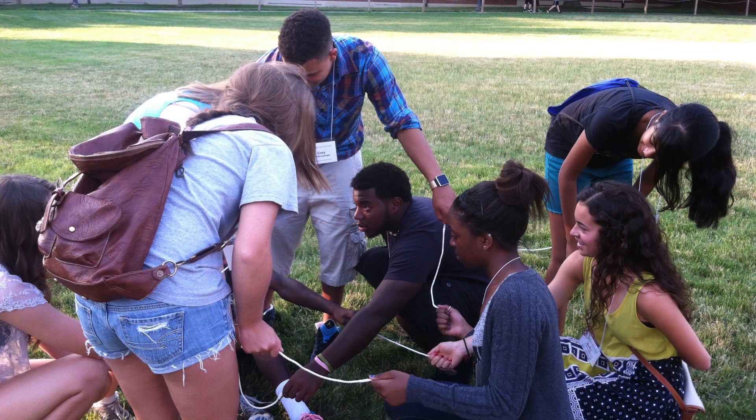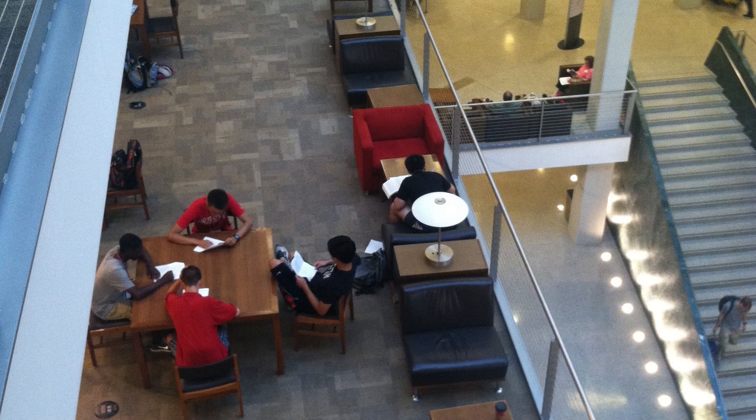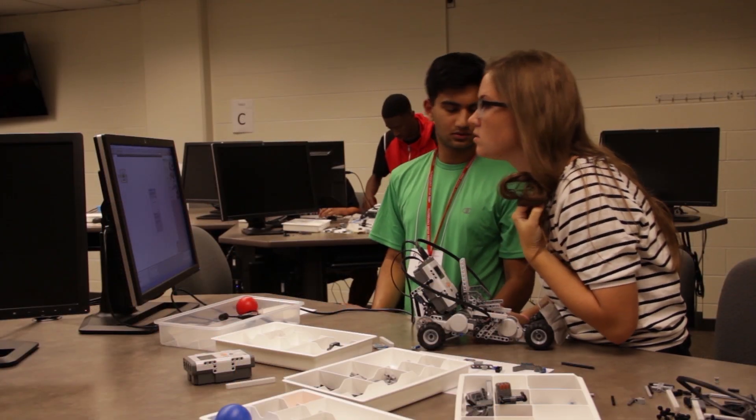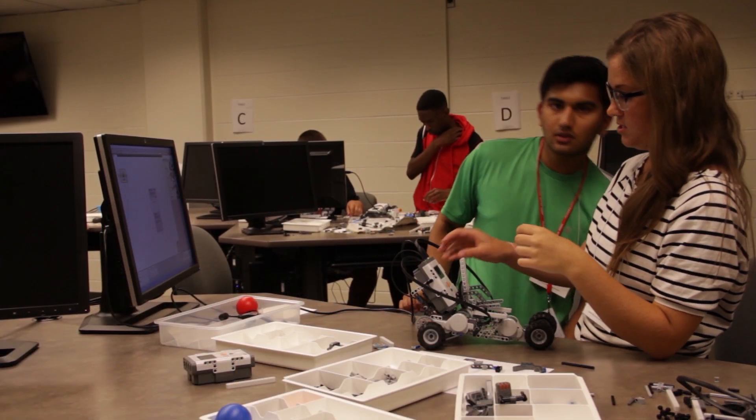Engineering Summer Experience is a residential, week-long camp for students who have completed 9th, 10th, or 11th grade. Engineering Summer Experience uses Lego Mindstorm Robotics to teach students engineering fundamentals, the engineering design process, as well as team working skills and problem solving skills.